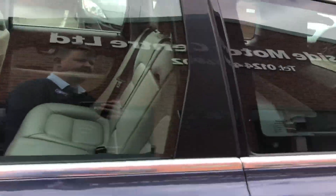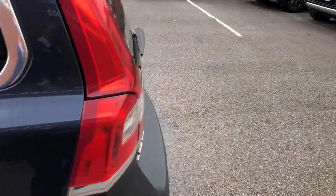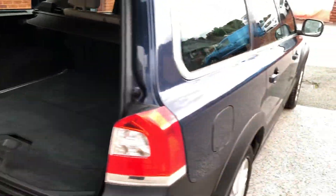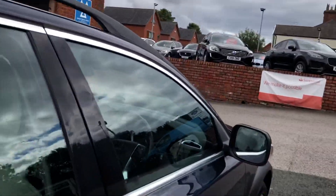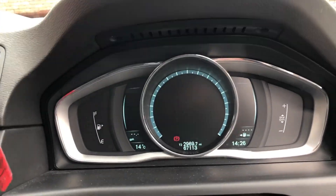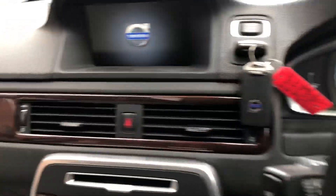Two sets of keys, green interior, a remote tailgate, huge boot, electronic memory driver's seat. Full mileage 67,113. Nav DAB radio, cruise control, voice command.